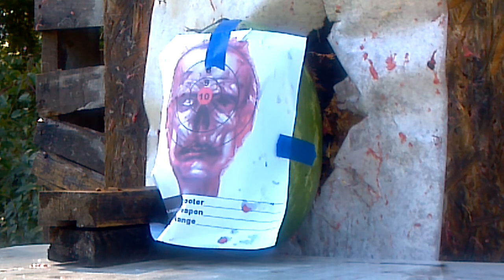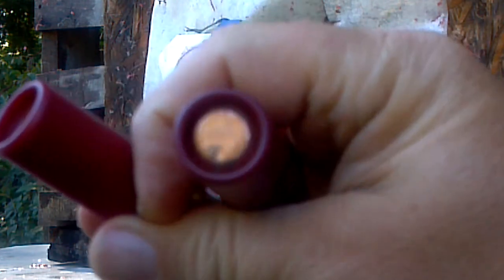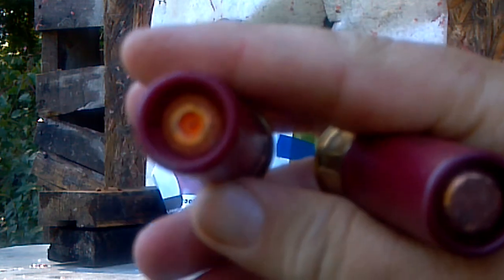Now, if you ask what's the difference between that and a regular slug — a one-ounce slug — well, here you go. This one that I'm holding up straight up vertical is a regular slug, and the one next to it is your TrueBall. So there's your TrueBall, there's your slug.